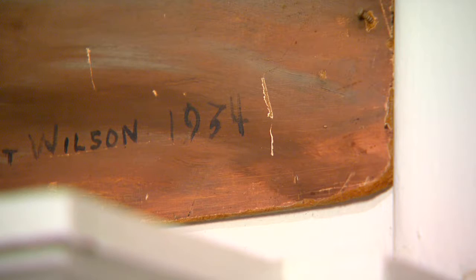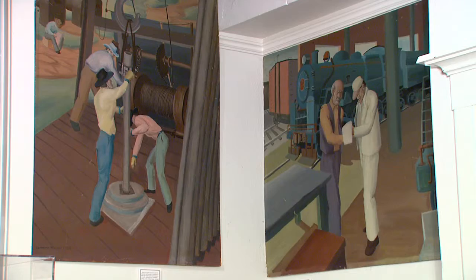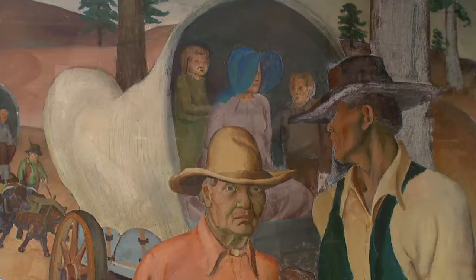We have one mural that depicts the train station, another mural that depicts some of the early oil, another mural that depicts the building of the People's Bank building. The majority of the settlers in Smith County came from Arkansas, Louisiana, Mississippi, in some cases Alabama, Oklahoma, and they found the rolling plains of the timberland of East Texas to be very hospitable.